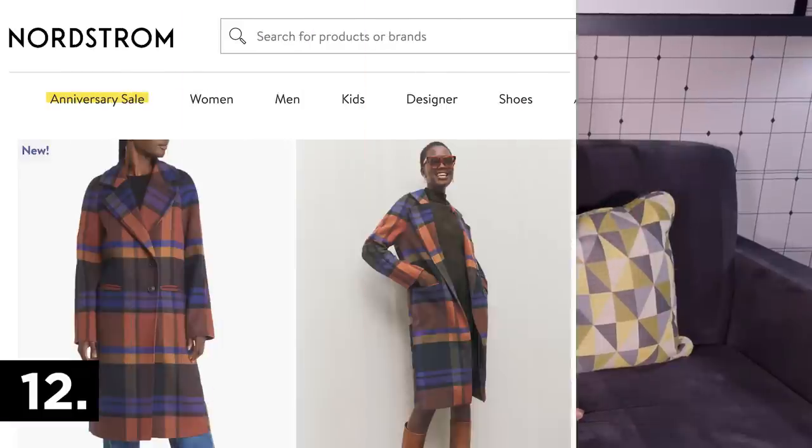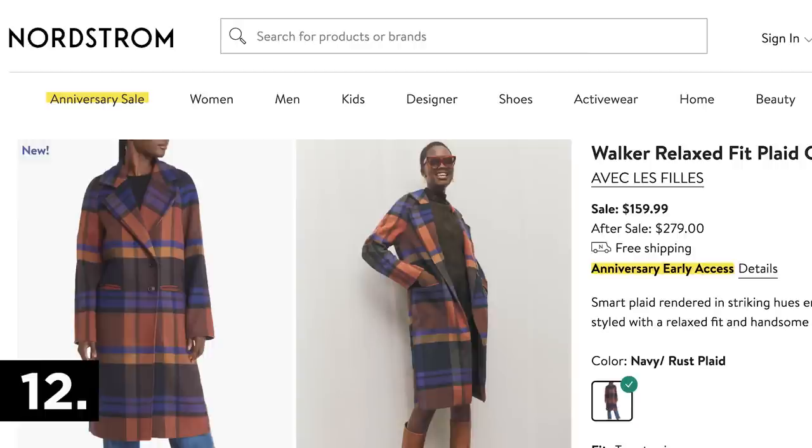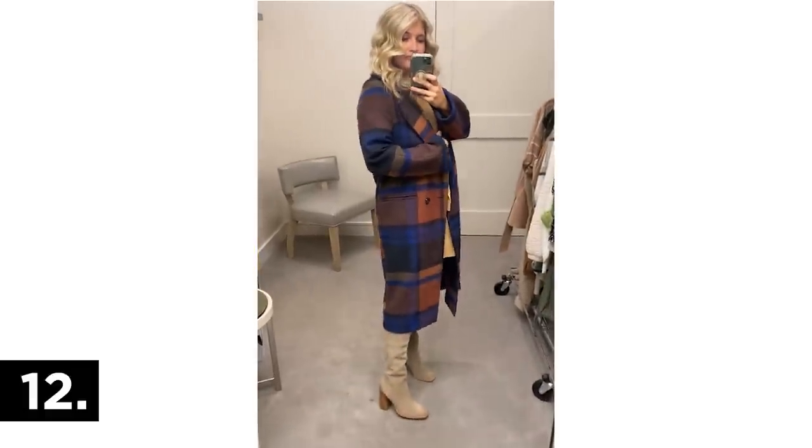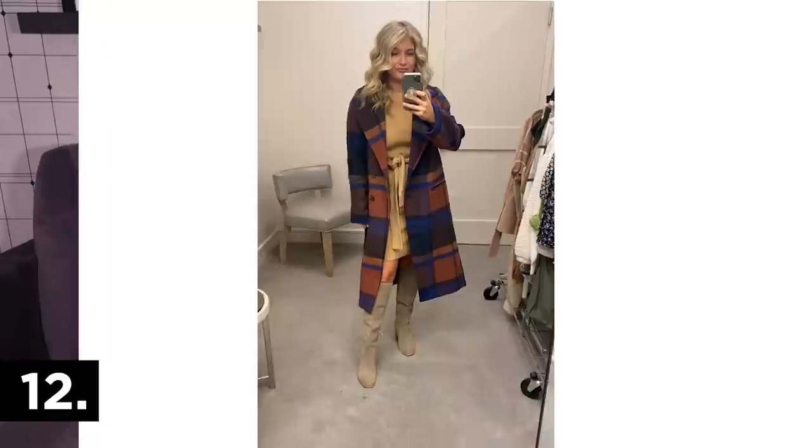An honorable mention: this coat was beautiful — it caught both my husband Cody's and my eye as we walked past it. Unfortunately in store they only had a medium and I really needed the small, so it looks a bit big on me. But I love the length, the colors are stunning, and I think it would be a great fall outerwear piece.